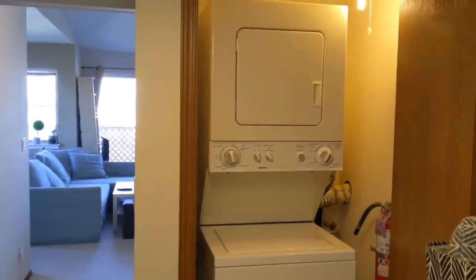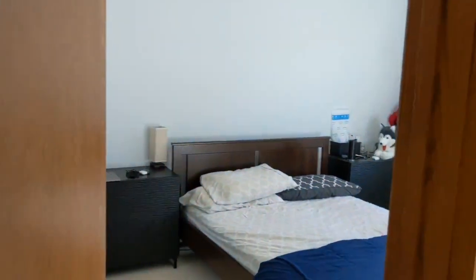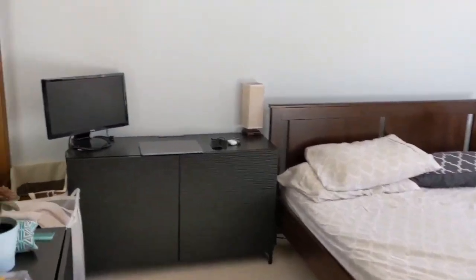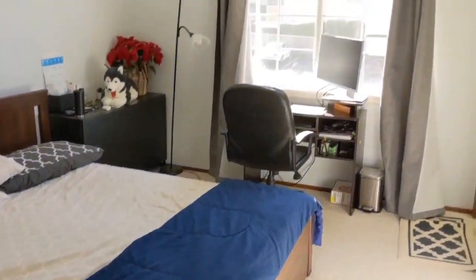Next, we are going into the master bedroom. The master bedroom has approximately 250 square feet of space. Opening the door, you would see that you can actually place either a queen or king size bed comfortably, and it still gives you a lot of room to put your nightstands and a table facing the window.